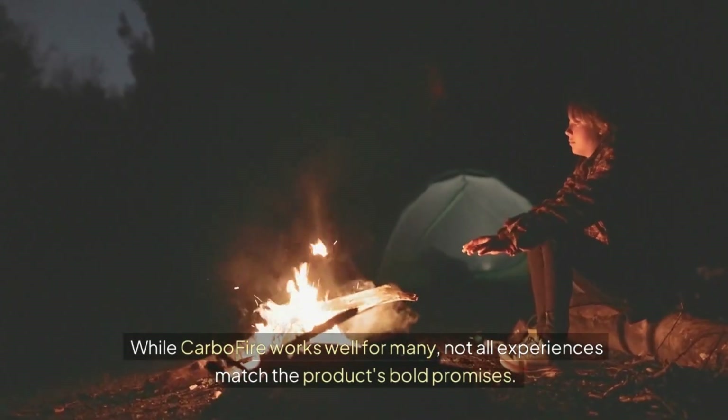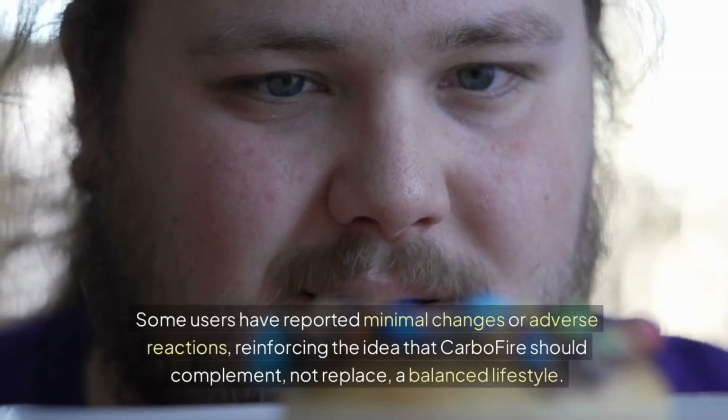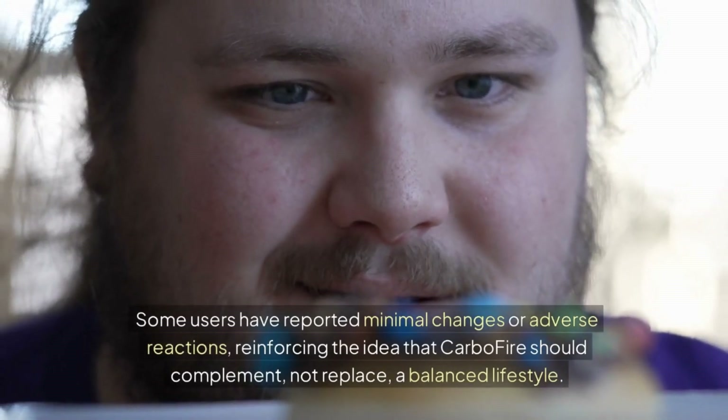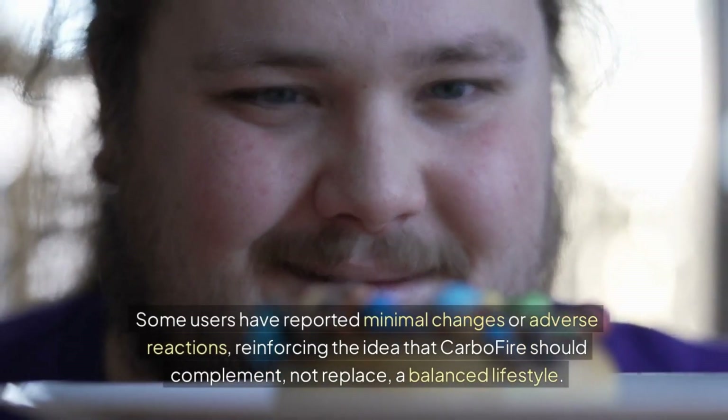While CarboFire works well for many, not all experiences match the product's bold promises. Some users have reported minimal changes or adverse reactions, reinforcing the idea that CarboFire should complement, not replace, a balanced lifestyle.